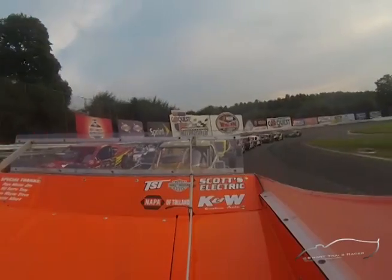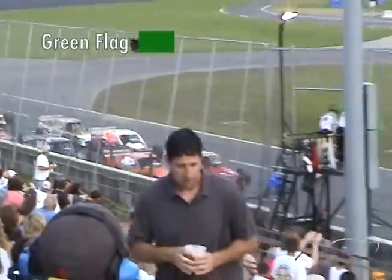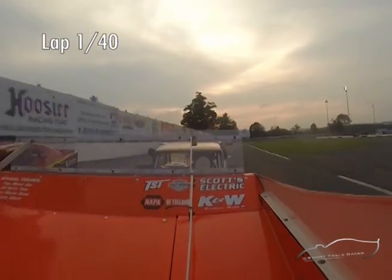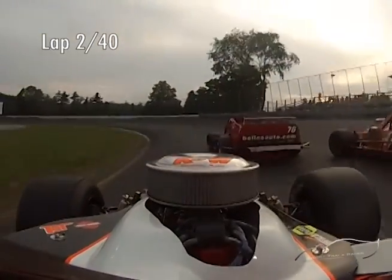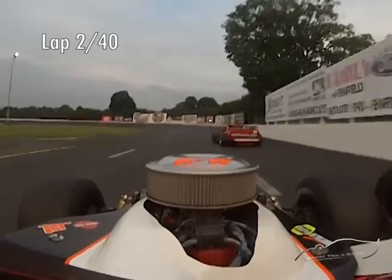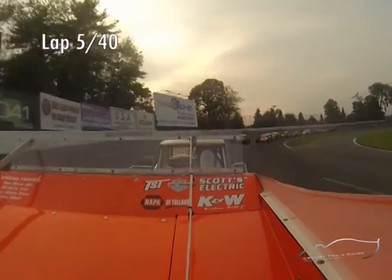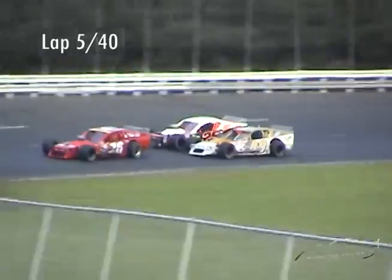We're gonna be interested to see how he approaches the early laps of this race. Green flag, green, green, green. 28 outside. 89 on a push. Inside, inside — clear behind him if you want him. Line in the line here.